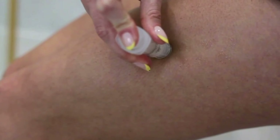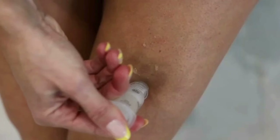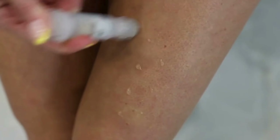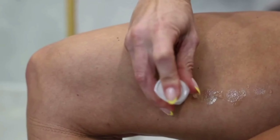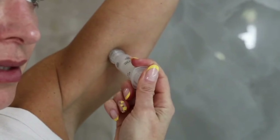Place the syringe vertically on the skin, exerting a light pressure. Press once on the plunger, then move it onto the surrounding area repeating the procedure. The pre-filled syringe releases a precise amount of serum each time the plunger is pressed.